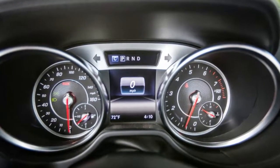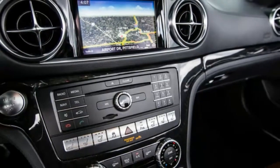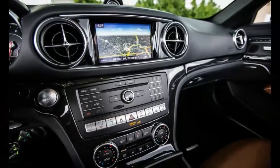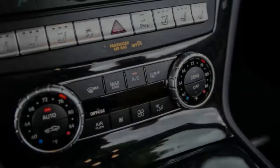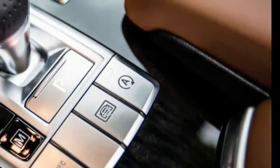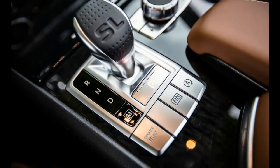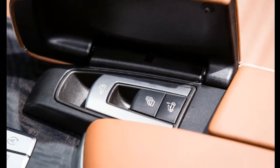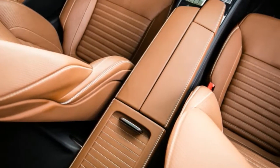Replacing the previous SL400, the 2017 model gets more grunt to correspond with its badge — up to an extra 33 horses from its twin-turbo 3.0-liter V6, for a new total of 362 horsepower. More cylinders are available in the 449 HP V8 SL550, the AMG-fettled V8 SL63 with 577 horsepower, and the top-dog AMG SL65 with 621 horsepower.